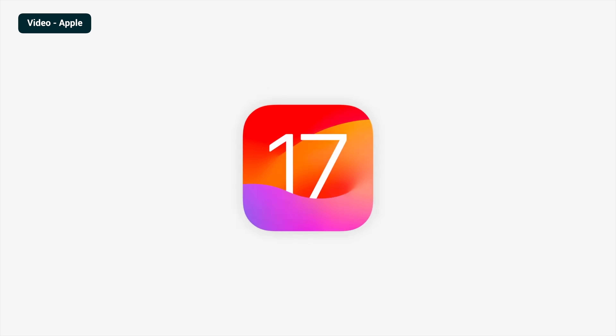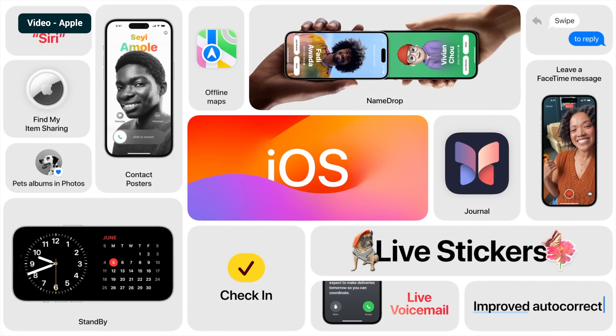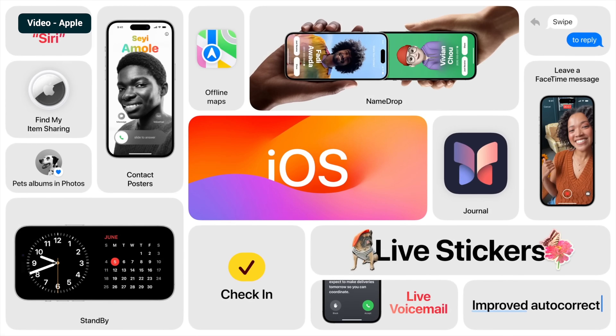iOS 17 has been out for about a month now, so hopefully if you're watching this video, you've had an opportunity to install it on your device and get to know it. I've covered a number of the new features in iOS 17 in some previous videos, but what I haven't really talked about are these specific settings that I think you should be paying attention to. So that's what we're going to talk about in this video: 16 settings that I think you should know about in iOS 17.